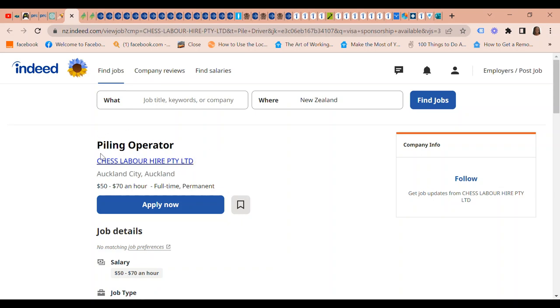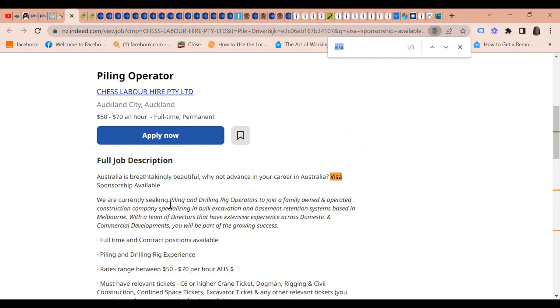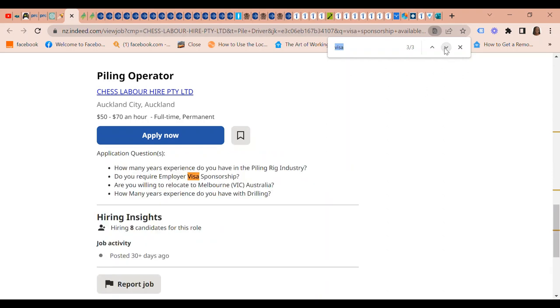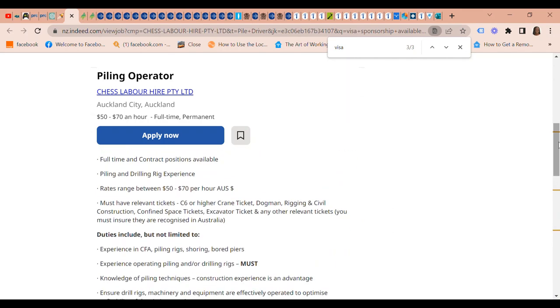Chess Labor Hire Pty Limited is looking for a Piling Operator. The pay is very good — $50 to $70 an hour. Visa sponsorship is available and overseas candidates are encouraged to apply.